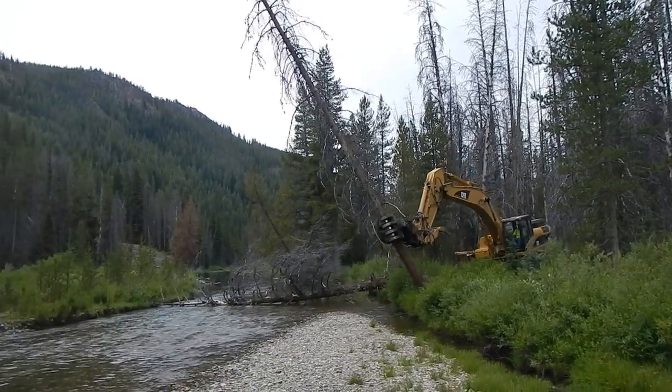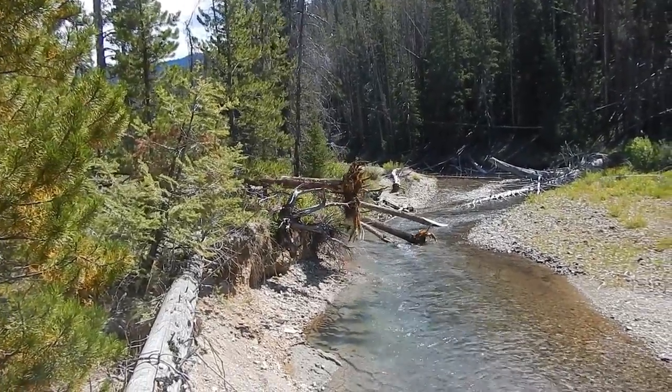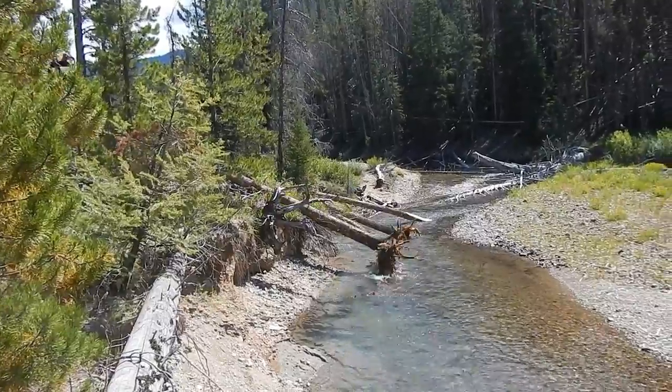The purpose of the Upper Yankee Fork large wood restoration project was to restore large wood to natural levels within the Yankee Fork between Jordan Creek and Eight Mile Creek. The cheapest way to accomplish this objective was to walk up the stream with a chainsaw and drop trees into the water.